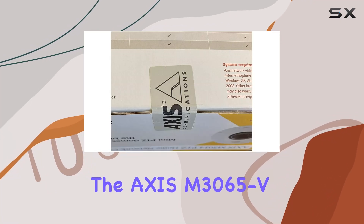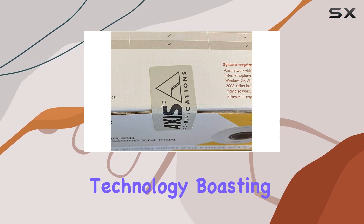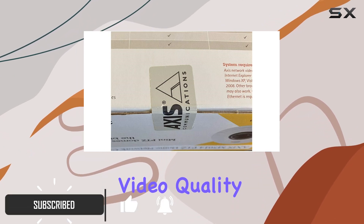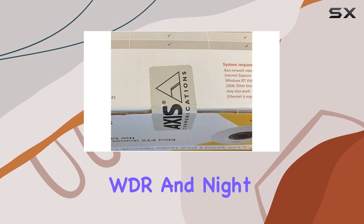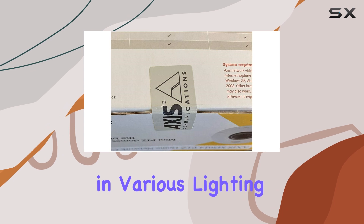Today, we're diving into the AXIS M3065-V Network camera, a powerhouse in the realm of surveillance technology. Boasting HDTV 1080p resolution, this camera delivers crystal clear video quality that captures every detail with stunning clarity. Whether it's daytime monitoring or nighttime surveillance, the built-in WDR and night vision functionalities ensure exceptional performance in various lighting conditions.